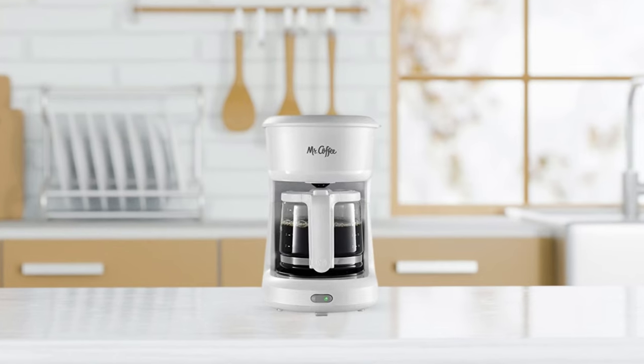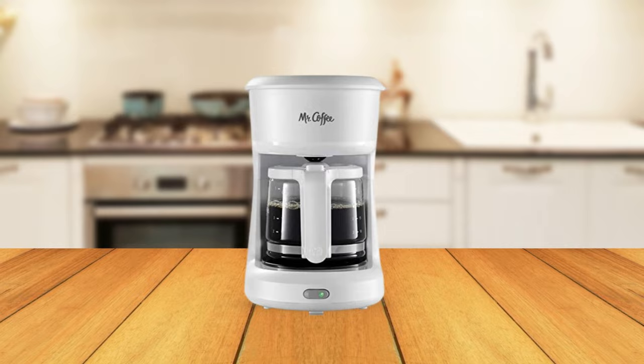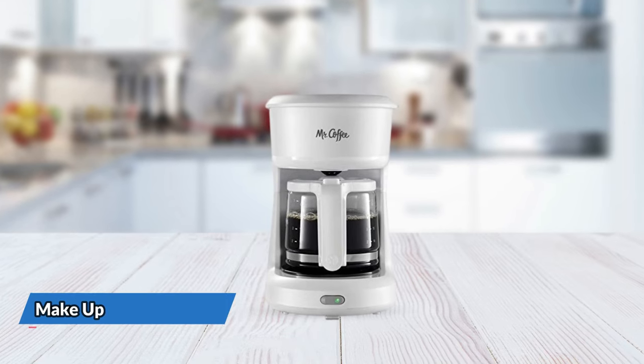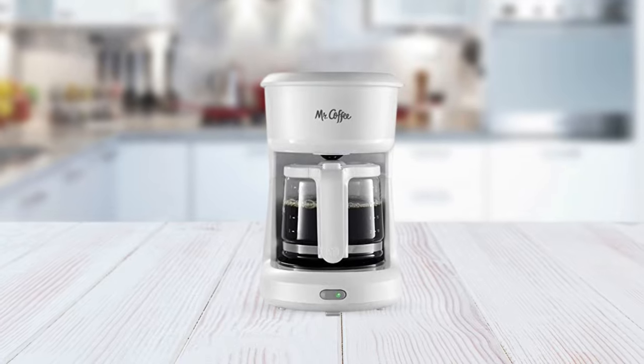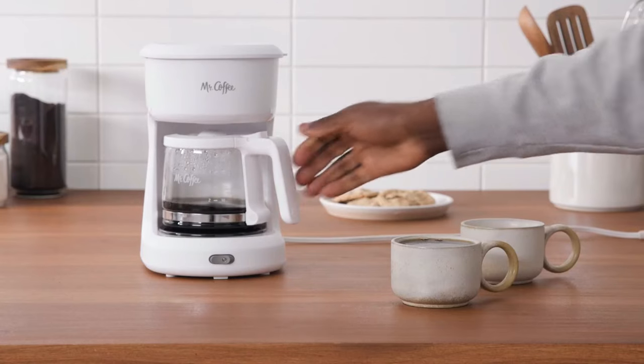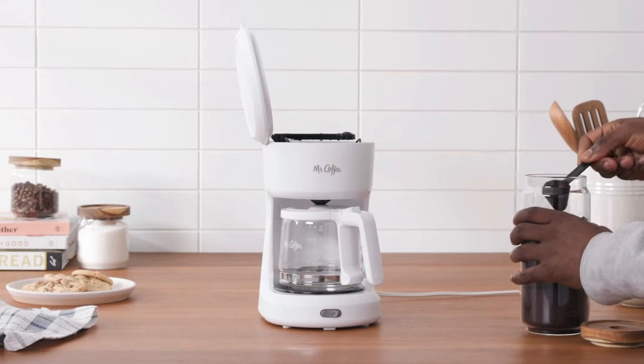The lift and clean filter basket makes for easy cleanup, ensuring that your coffee making experience is quick and hassle-free. This coffee maker can make up to 25 ounces of coffee, which is perfect for two 12-ounce cups. The Mr. Coffee Mini Brew Coffee Maker is an excellent choice for couples, roommates, or anyone who enjoys a couple of cups of coffee in the morning.